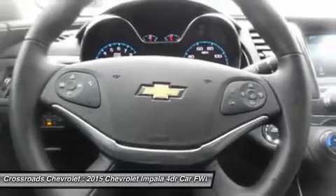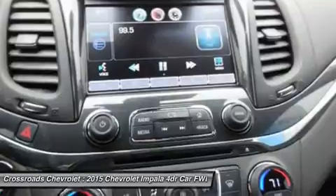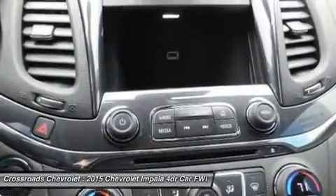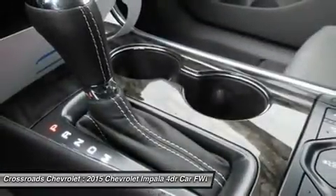Security system, climate control, multi-zone AC, rear AC, rear defrost, driver vanity mirror, passenger vanity mirror, driver illuminated vanity mirror, passenger illuminated visor mirror.